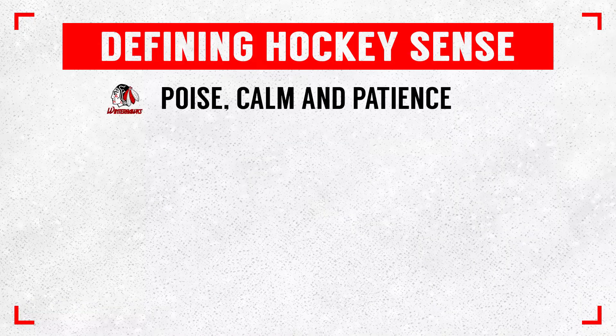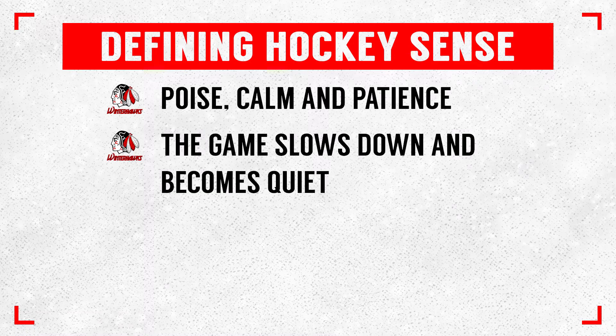When I watch a game at any level, I can always notice players with great Hockey Sense — they jump out at you right away. Number one, when they have the puck, there's poise, calm, and patience. The game seems to go quiet and calm down. As opposed to other players who show panic when they have the puck — it's rushed, plays are made before they should be, and they don't see people away from the puck. Those are the two differences between players with Hockey Sense and those with lower Hockey Sense.